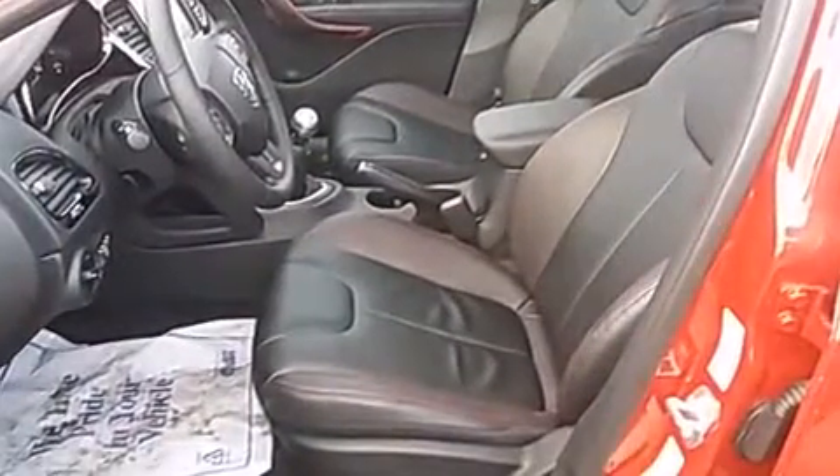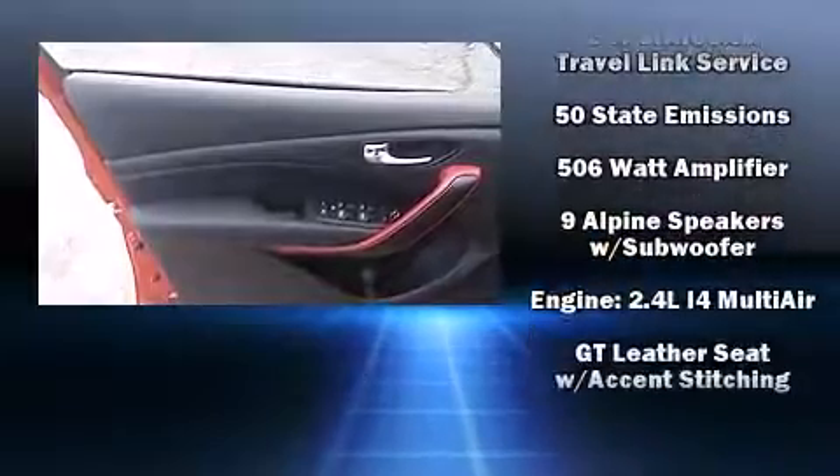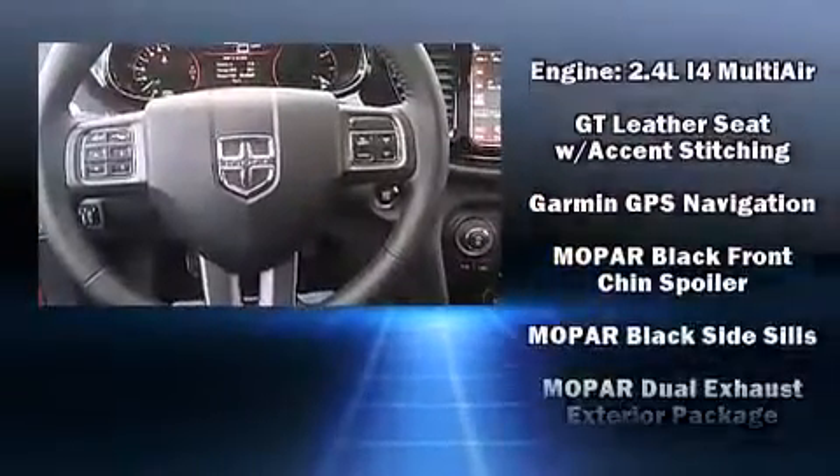Enjoy your favorite music via the stereo system, which includes a CD player with AM-FM radio, steering wheel-mounted audio controls, and ten speakers, providing excellent sound throughout the cabin.